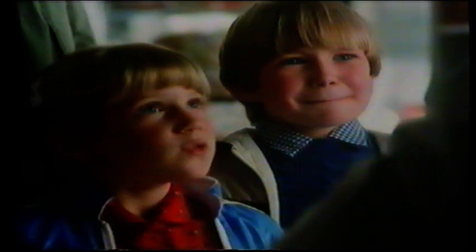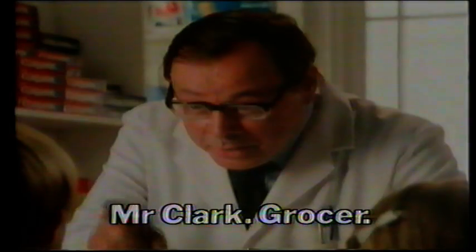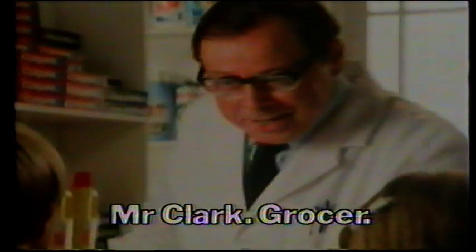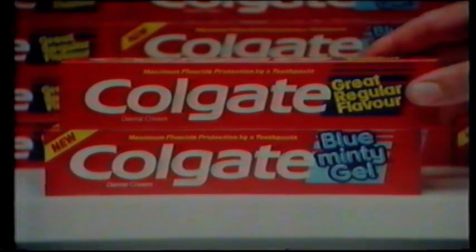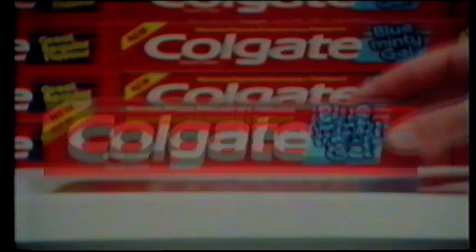Henry can't open his mouth. He's going for a filling. One — bet you'd rather have none. Try Colgate. Now there are two great tastes: great regular flavor and new blue minty gel.